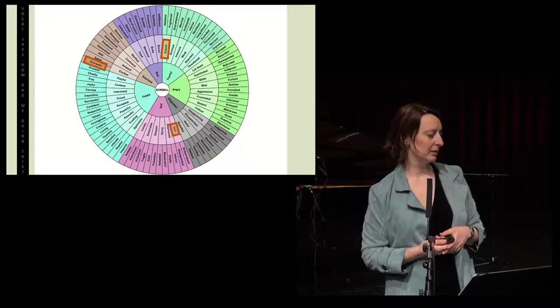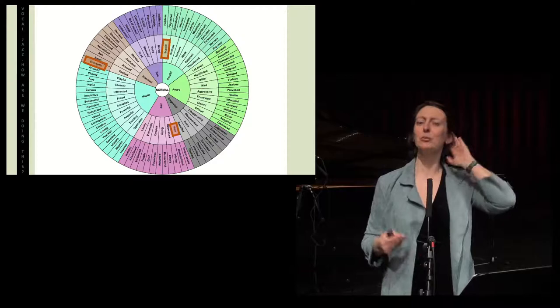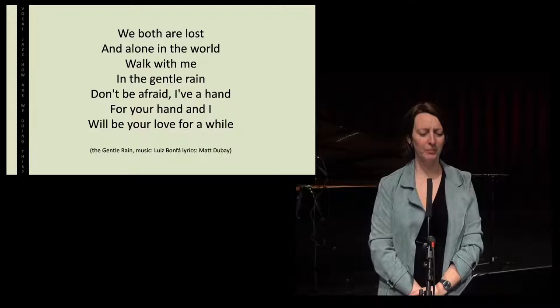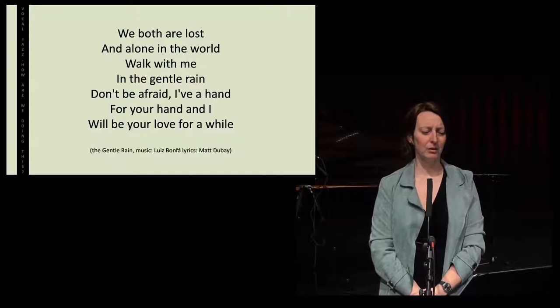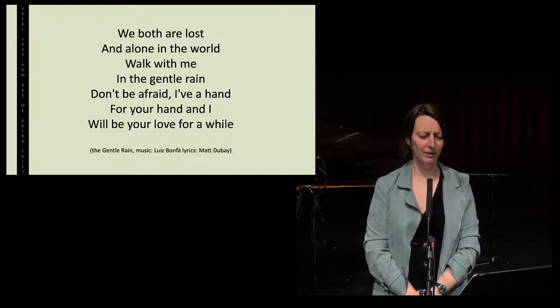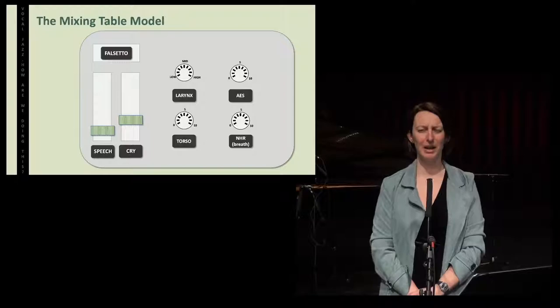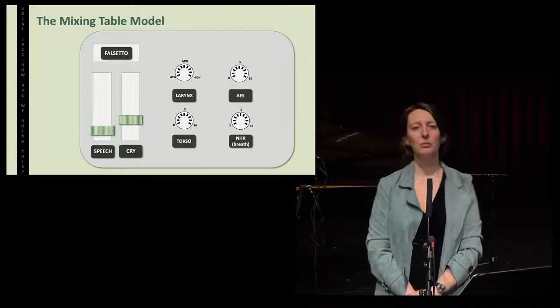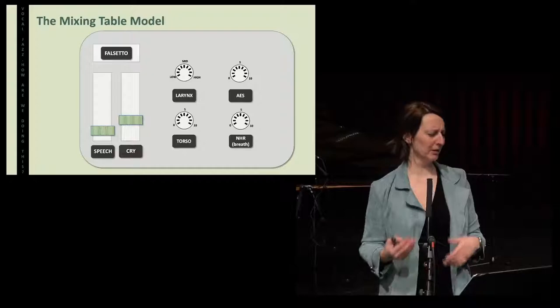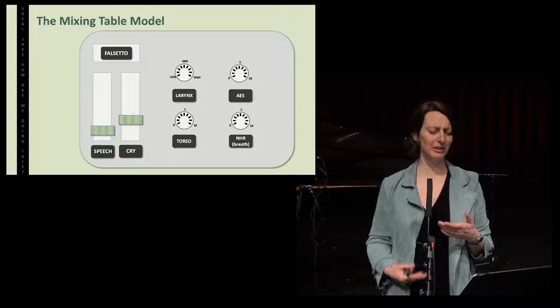I chose another emotion: hurt. If I'm really, really deeply hurt because I'm so alone in the world, and it's just because of this awful thing that happened — how would it sound? We both are lost and alone in the world. Walk with me in the gentle rain. Don't be afraid. I have a hand for your hands. And I will be your love for a while. If you go back to the mixing table model, this was not speech. What I did here — to me that is cry, with a low larynx. It sounds a little bit darker, a little bit heavier, a little bit older.